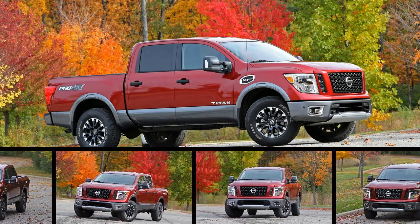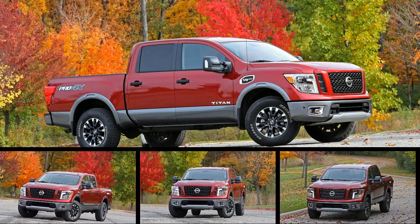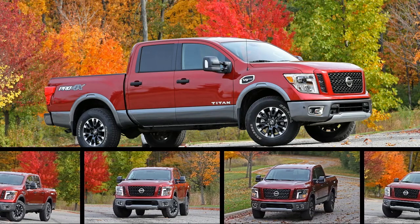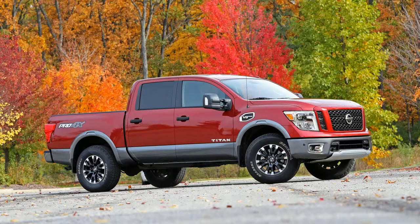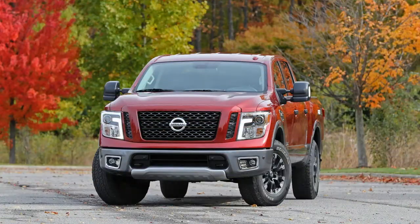The Titan has the same workhorse DNA as its pickup truck peers, which results in similar physical attributes: immense exterior dimensions, remarkable capability, and extraordinary versatility.